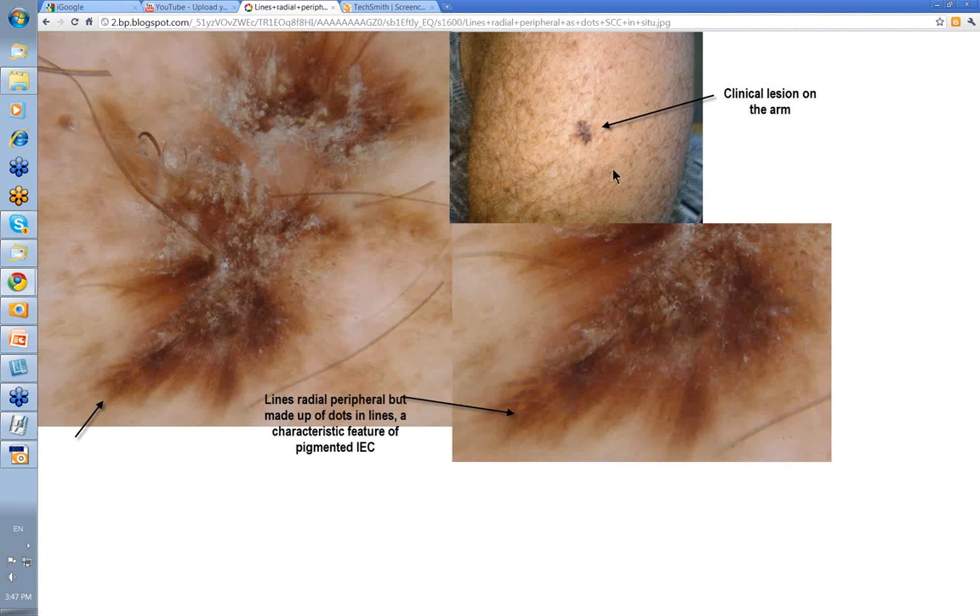Here's another example. This was the clinical lesion on the arm, and this was the dermatoscopic view. It looks like radial peripheral lines, but when you actually look closely there are no lines reticular or anything like that. What you actually see are lines made up of a series of dots running out in this fashion. This is a very highly characteristic picture for the pigmented SCCs we see here in Australia — they can look very like melanomas, so it's good to be able to pick these up. You can also see all the keratin on the surface.